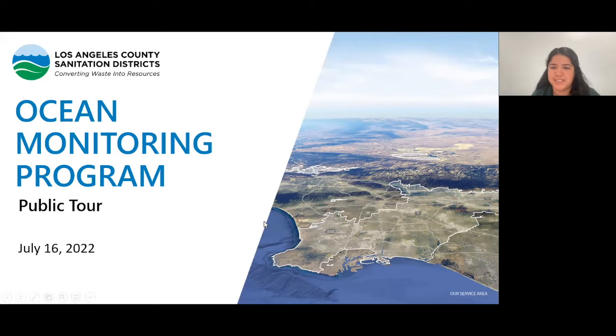Hello everyone, thank you for joining us. My name is Genesis Rodriguez, I'm a public affairs specialist with the Los Angeles County Sanitation Districts. We have a really cool tour for you today — we're going to briefly go through our ocean monitoring program. It's vast, there are so many components to it, but we're going to show you some of our favorites. If you have any questions, please use the Q&A feature at the bottom of your screen.